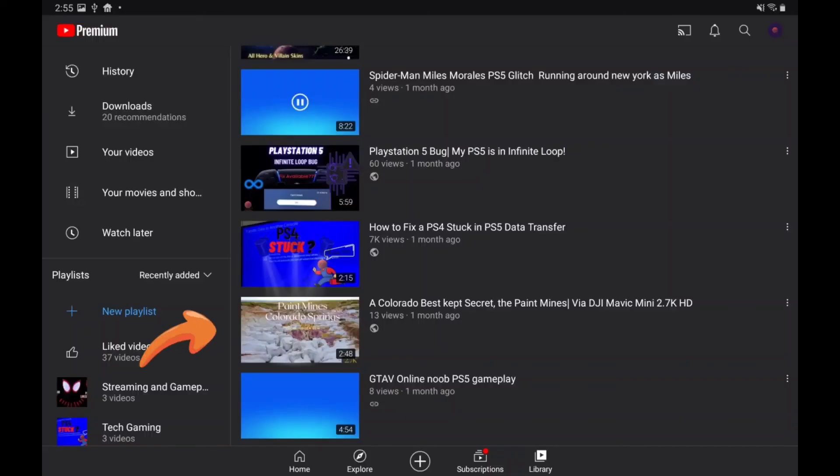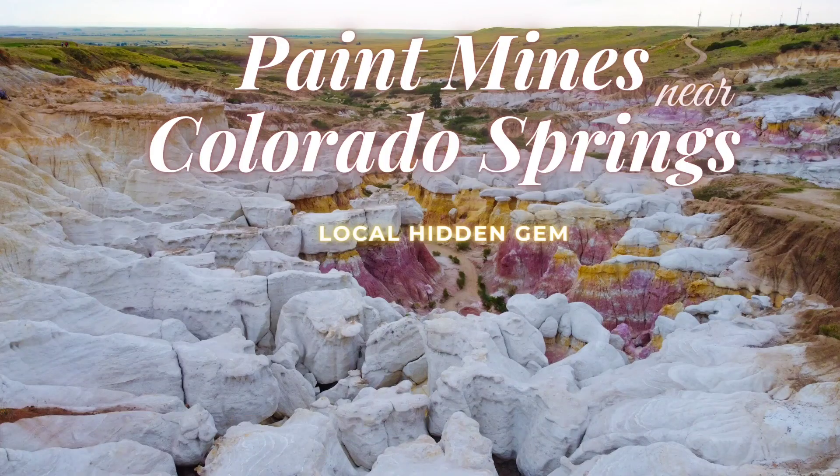I appreciate everybody for watching this video. I'd appreciate it if you would like it. Also, go check out my drone video on my page — something I'm getting into, and I want to start putting more videos out. It's not the best quality but it's pretty good, so go ahead and check that out.